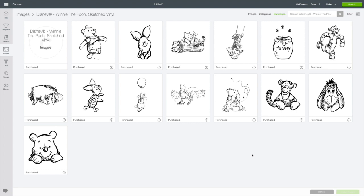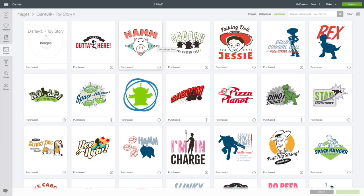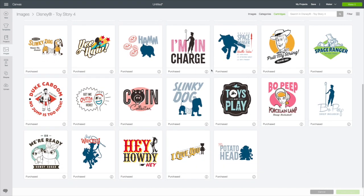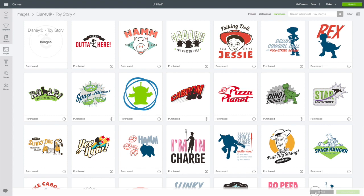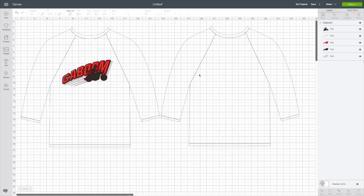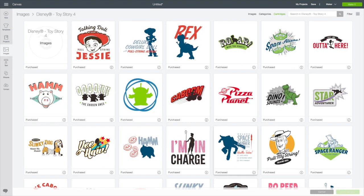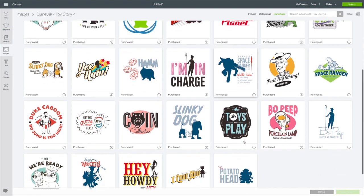Next up we have Disney Toy Story 4. I think these are terrific. Some of them would be so adorable to put on a t-shirt. I think they're really great. That's Disney Toy Story 4.